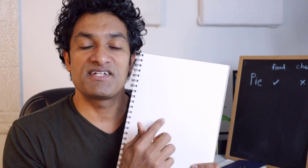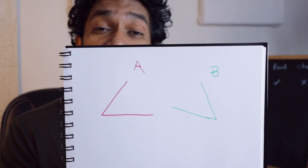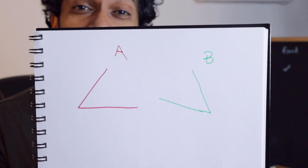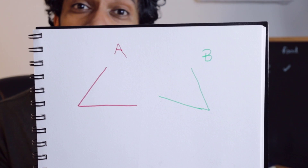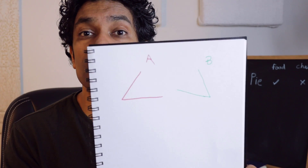I've got my trusty whiteboard and I'm going to use two pens — a red pen and a green pen — and draw two angles on the paper. That's my first angle and that's the second angle. Now let me present these two to you and I'll ask you a simple question: which one do you think is bigger, A or B? Take a good look.